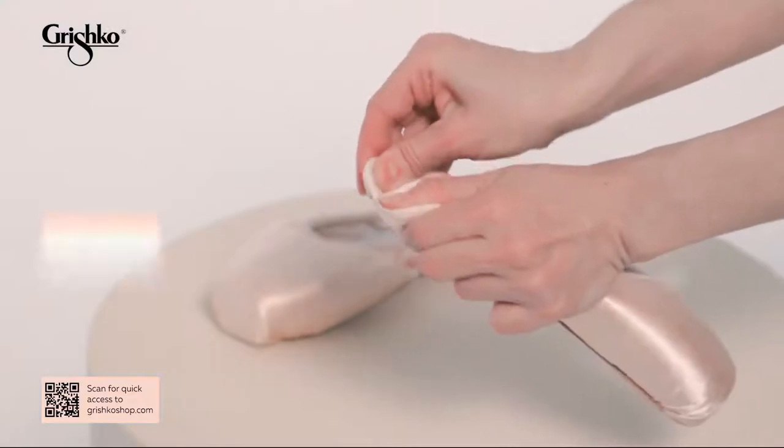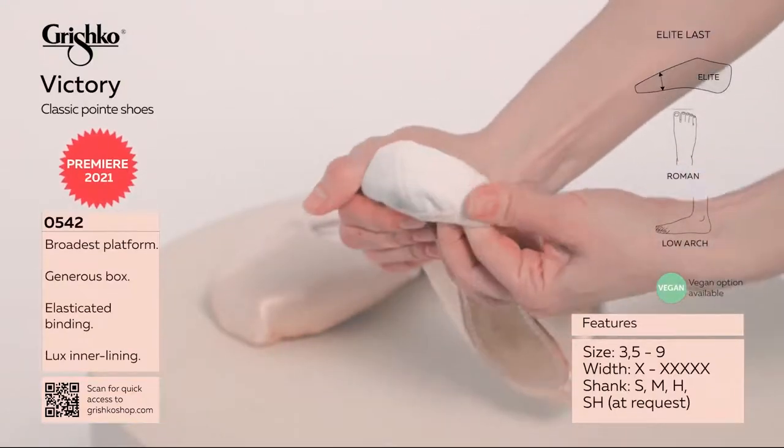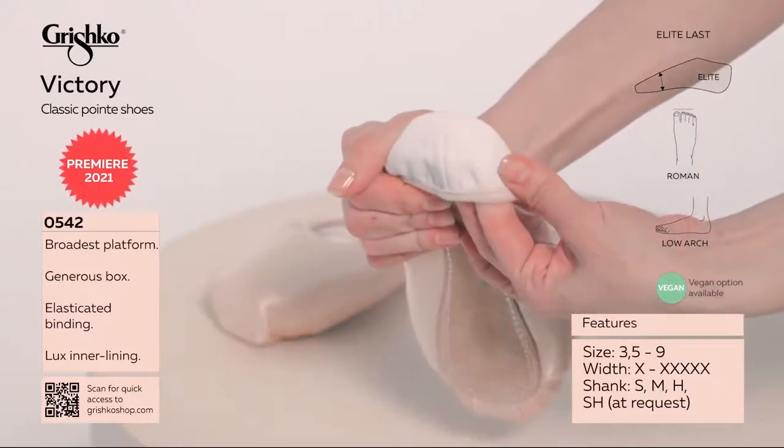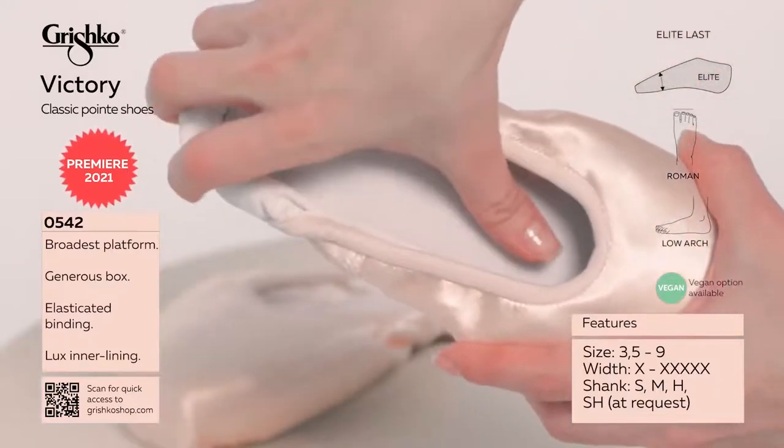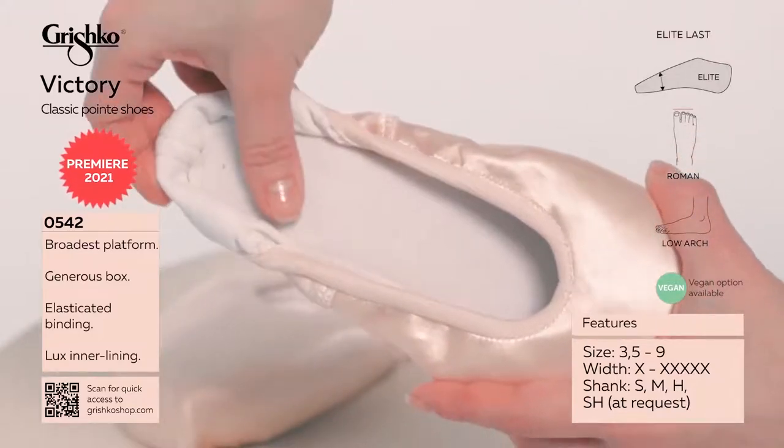Victory is a unique last built as an improvement of the iconic Elite last. This new last features an elegant faux taper while still fitting a very broad and square foot shape.